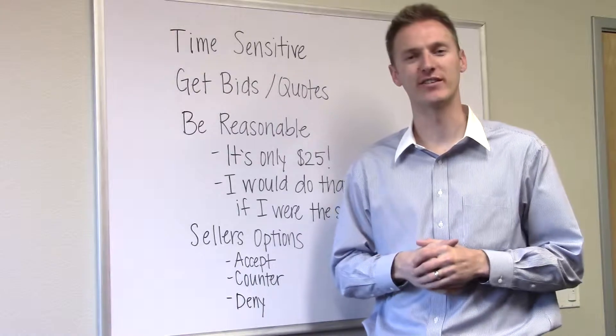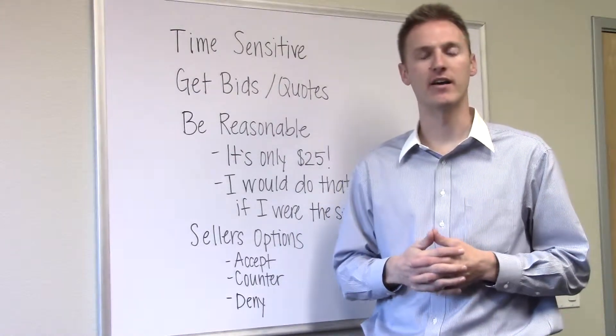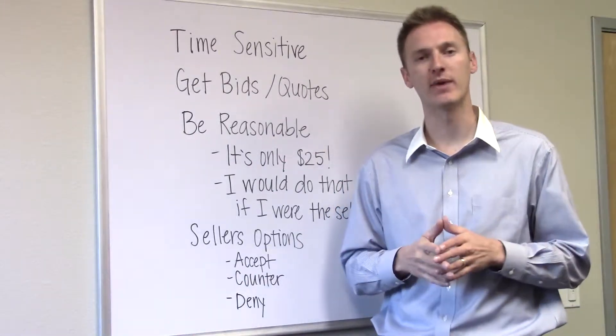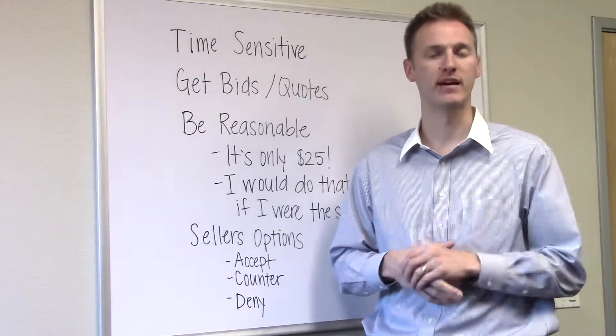Hi, Chase Craig here with Chase Craig Real Estate Group at Keller Williams Realty Boise. Today we're talking about step number seven in our how-to-buy-a-home series, which is all about the home inspection and what to expect.